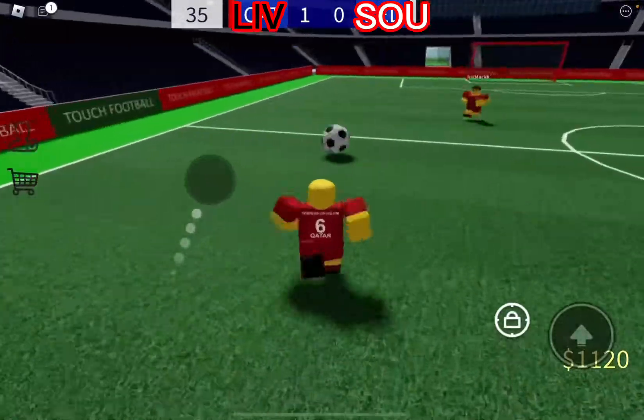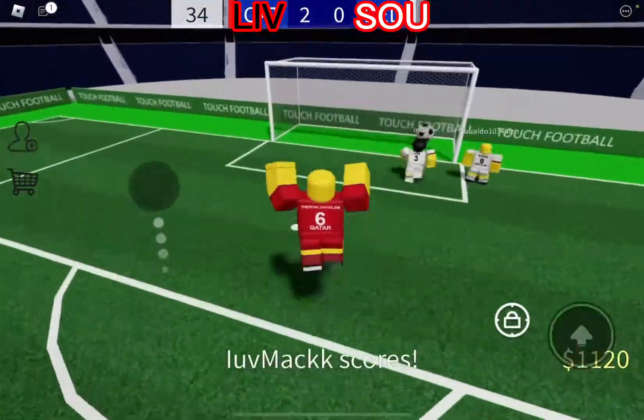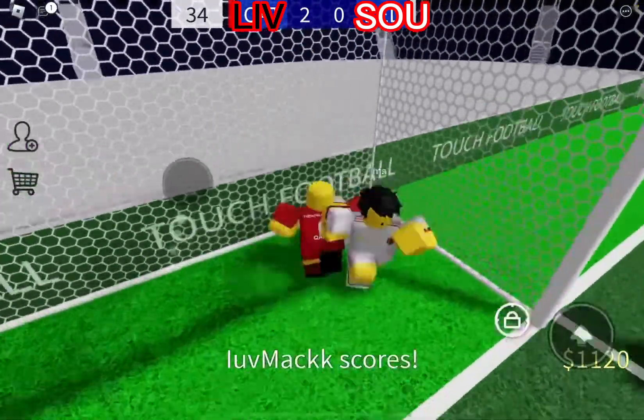In comes Southampton again, Liverpool kicking it back. And within a few minutes it's 2-0, 2-0 to Liverpool.